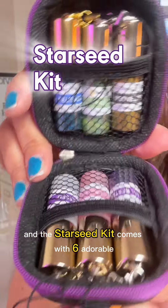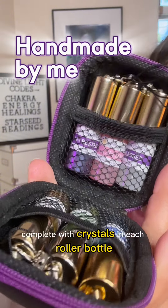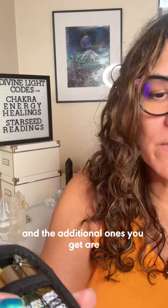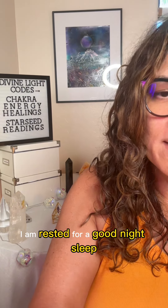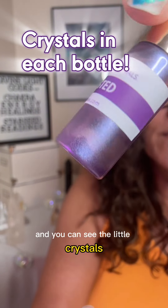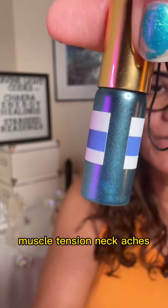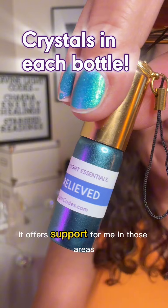The Starseed Kit comes with six adorable little mini elixirs complete with crystals in each roller bottle. The additional ones you get are I Am Rested for a good night's sleep — you can see the little crystals right there in the bottle — and I Am Relieved for any headaches, muscle tension, or neck aches. It offers support in those areas.